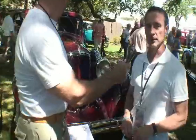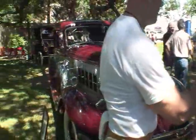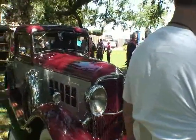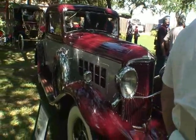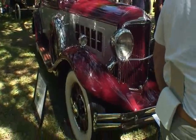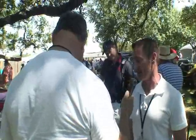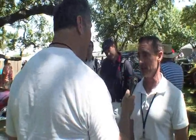It was made by the Reo Motor Company, and they made cars and trucks through the 20s and 30s, and they stopped making cars in 1936. This series right here was a top-of-the-line series called the Royale — very limited production. They only made 32 of these. Thirty-two? That's all? That's it.